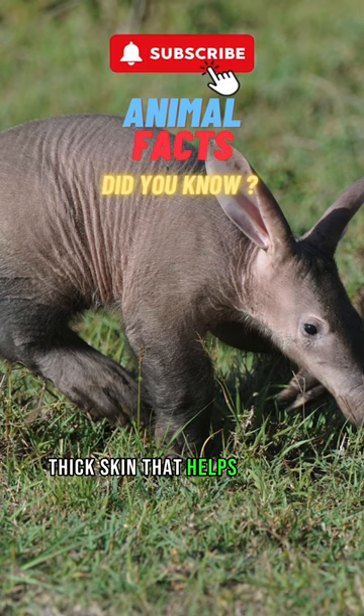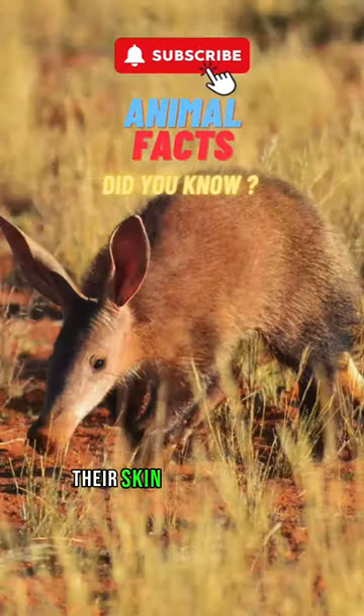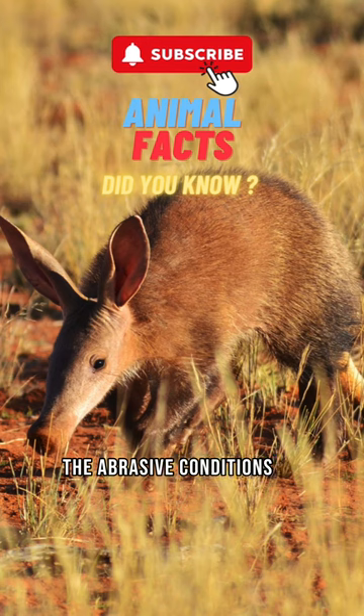Aardvarks have tough, thick skin that helps protect them from insect bites. Their skin can withstand the abrasive conditions of digging and foraging.